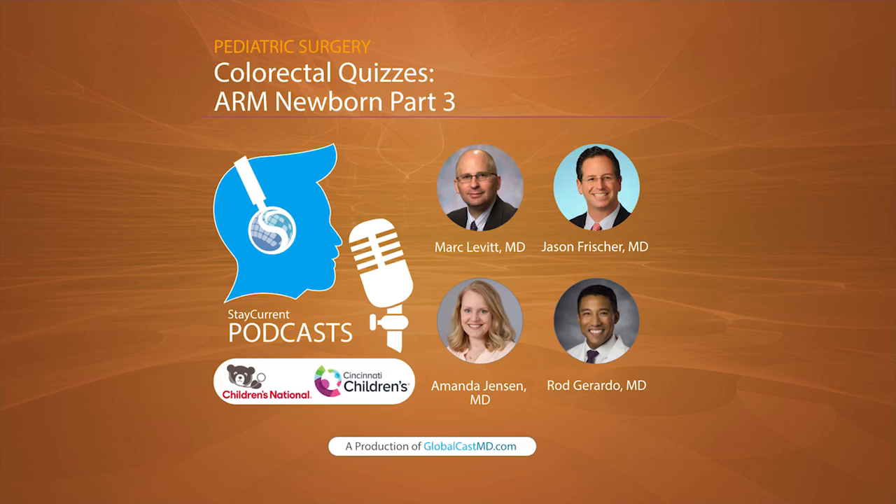That's a wrap on the anorectal malformation newborn perineal exam. I hope you enjoyed all three parts of this short series in the colorectal quiz. Amanda, give us a summary. Just to go over part one and part two: we discussed the physical exams of both the female and male newborn with an anorectal malformation. In this episode, we discussed what to look at on that cross-lateral film and decision-making around a colostomy versus a primary repair.